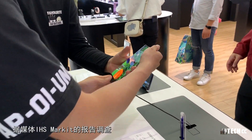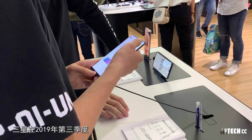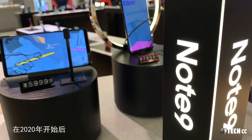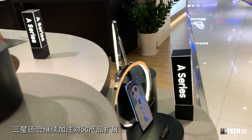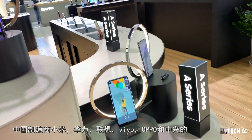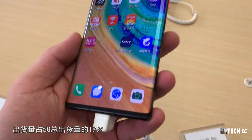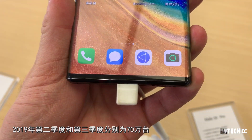2020年即將亮相的三星S20全系列均已加入對5G的支持。雖然現在5G網絡建設並未全球覆蓋，但三星是5G智能手機市場份額最大的公司。據媒體調查報告，三星在2019年第三季度5G智能手機市場佔全球所有智能手機的74%。在其他品牌5G產品中，中國製造的小米、華為、聯想、OPPO等品牌的出貨量佔5G總出貨量的17%，2019年第二和第三季度分別為70萬台。